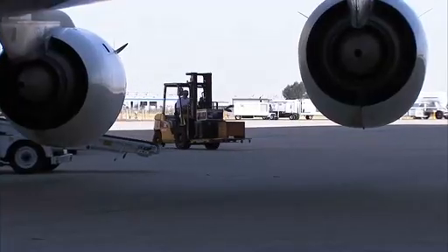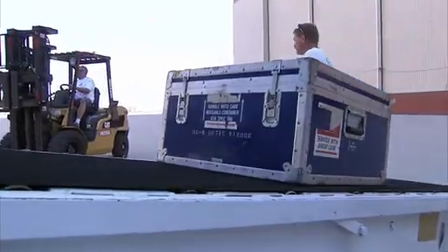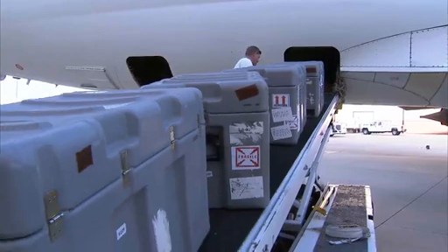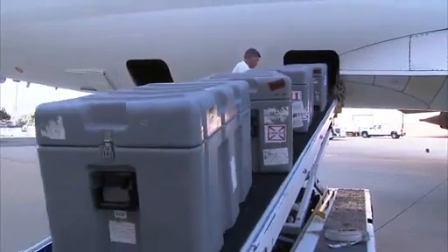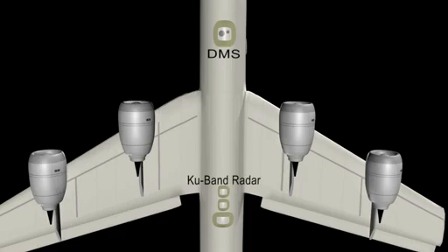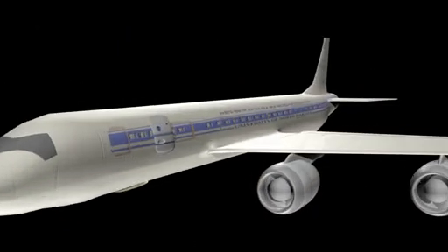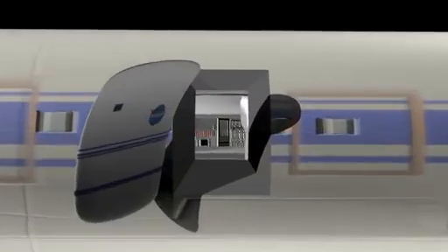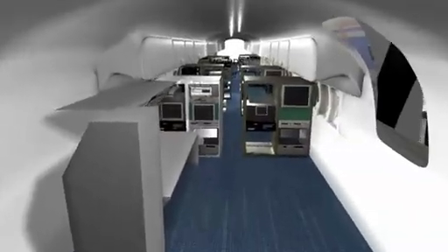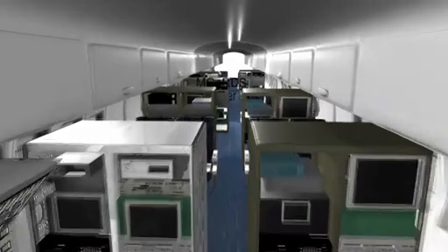We've prepared the DC-8 with numerous instruments to fly long duration flights out of Punta Arenas, Chile. For this year's campaign we've got a complement of about 17 scientists flying on board and seven instruments installed — ranging from lidars to radars to a gravity meter, which is a unique instrument. At the end of the campaign, when we've flown roughly 15 sorties, if we've hit the targets and successfully collected data, then we know we've done a good job.